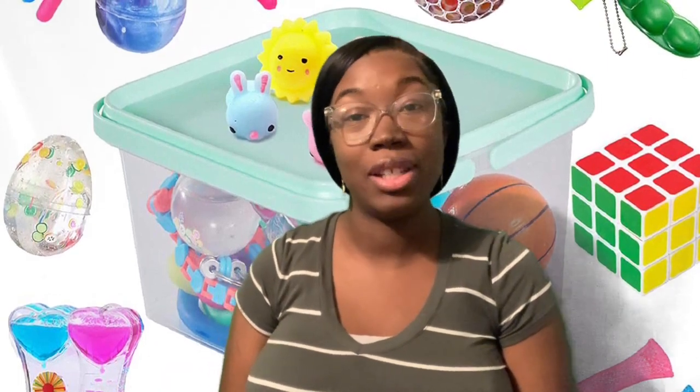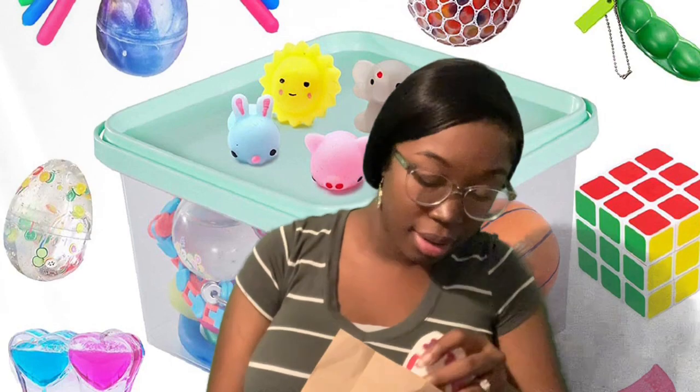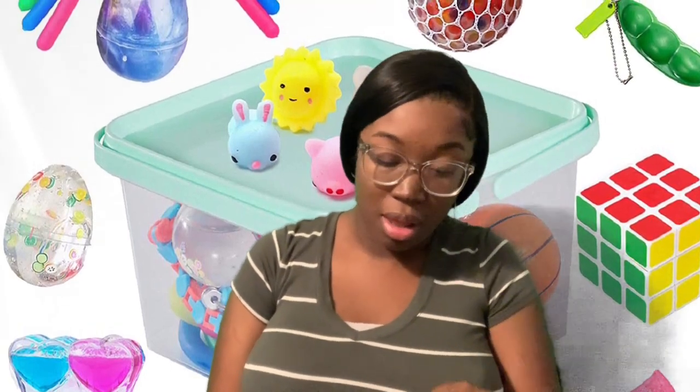Let's relax for kids. So if you were able to come by the library and get one of our kids' kits this week, we've got stress relief and fidget toys. Let's see what's in this one.